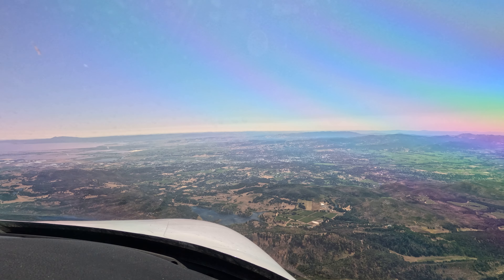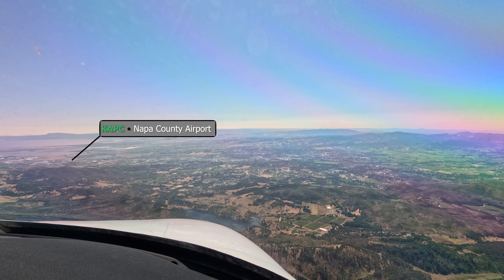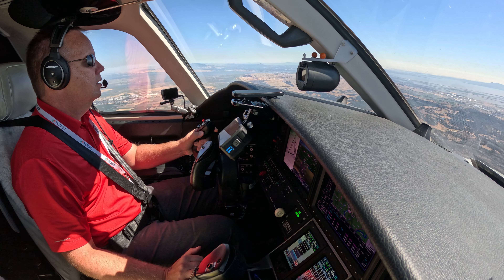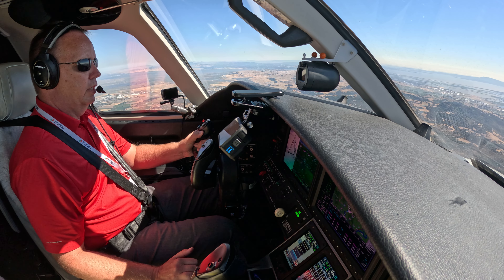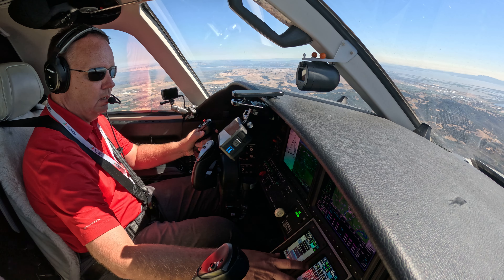I'm dumping the gear out just to slow down here quickly because we're pretty high. Radar contact over Skaggs Island, 6,000. 282 Whiskey Bravo, radar service terminated, contact Napa Tower, 118.7. Over to Tower, have a good day, 282 Whiskey Bravo.